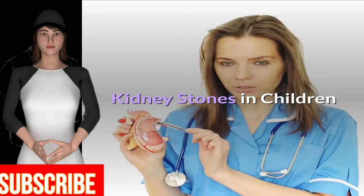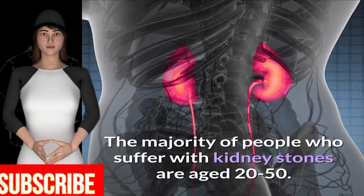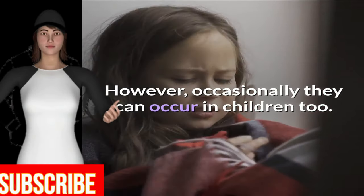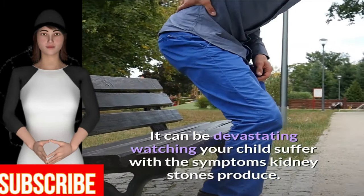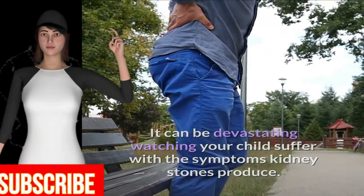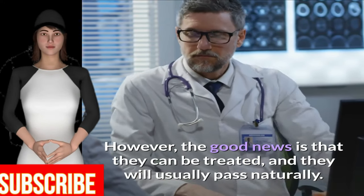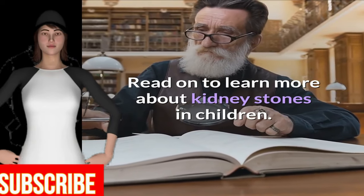Kidney stones in children. The majority of people who suffer with kidney stones are aged 20 to 50. However, occasionally they can occur in children too. It can be devastating watching your child suffer with the symptoms kidney stones produce. However, the good news is that they can be treated, and they will usually pass naturally.